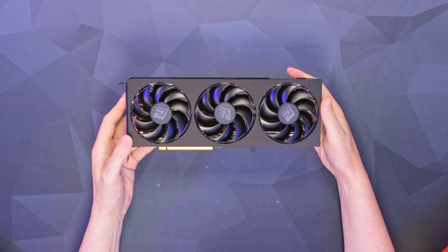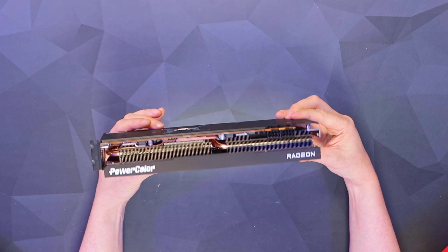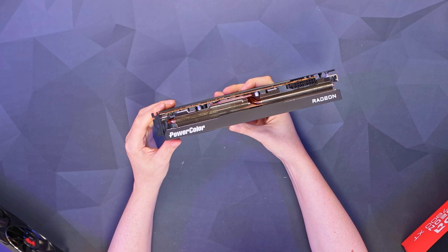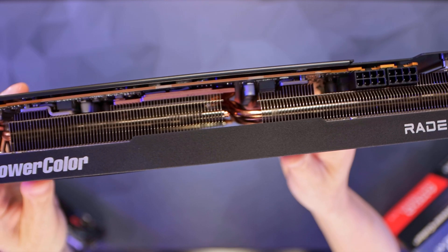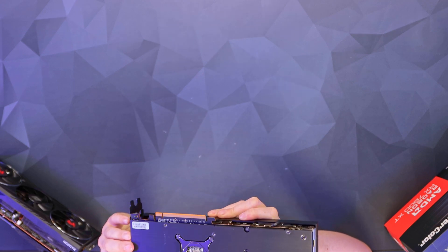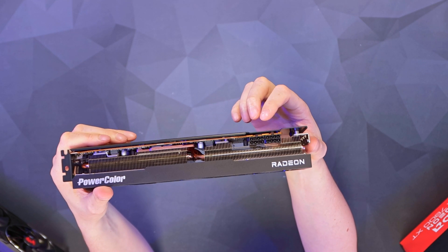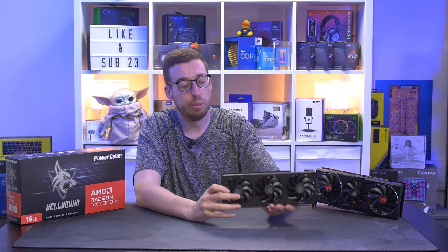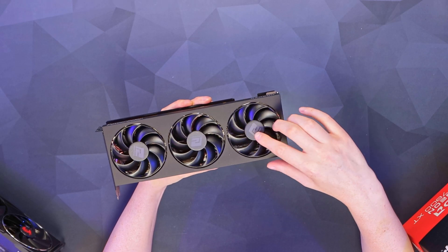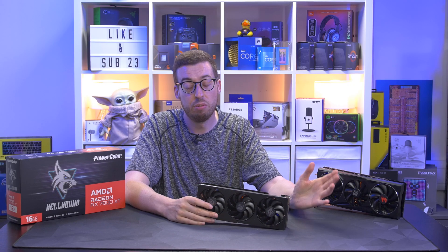Immediately very similar styling to the 6800 XT. Dimensions-wise this is 303 millimeters long, 128 mm high, and 50 mm or two-and-a-half slots thick. This is the 12 gigabytes of GDDR6 with a nice thin heatsink array — densely packed, with four heat pipes. It uses two 8-pin connectors, same as the 6800 XT. The recommended PSU spec is 750 watts; I personally go a little above that for headroom if you upgrade in the future.